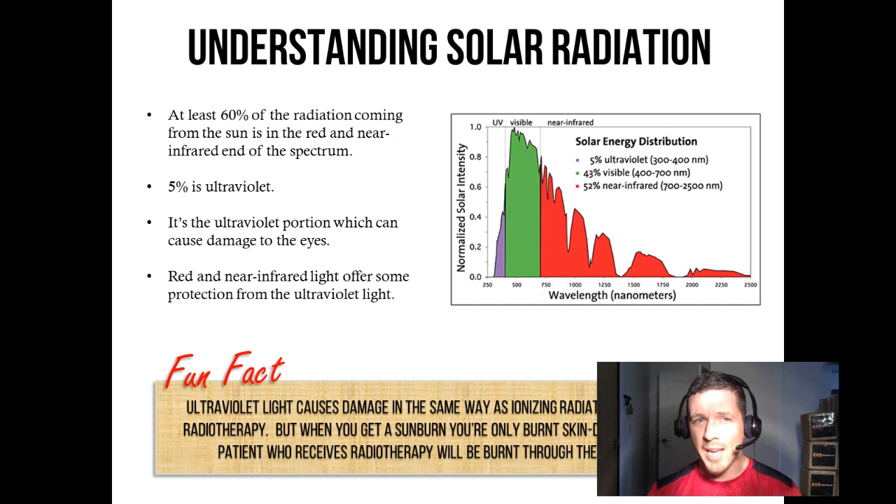Understanding solar radiation. At least 60% of the radiation coming from the sun is in the red and near-infrared end of the spectrum. As you can see on this graph, 52% of the radiation coming from the sun is near-infrared. 43% is visible — that's your yellow, green, blue, purple, orange, and of course red. And only 5% of the energy coming from the sun is ultraviolet radiation. Ultraviolet radiation is the damaging part. It's also the part that interacts with the cholesterol in your skin to produce vitamin D, so it is, to some extent, essential.